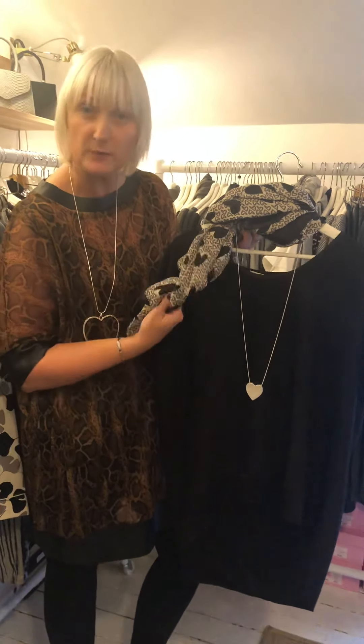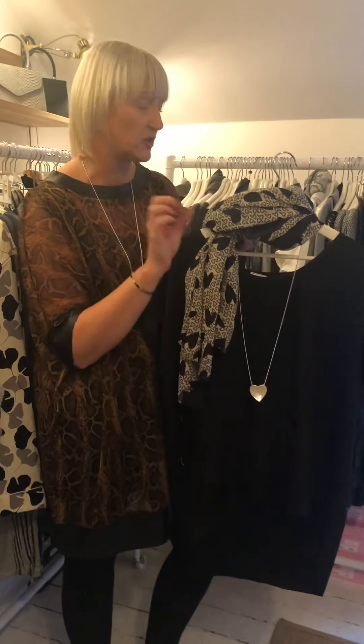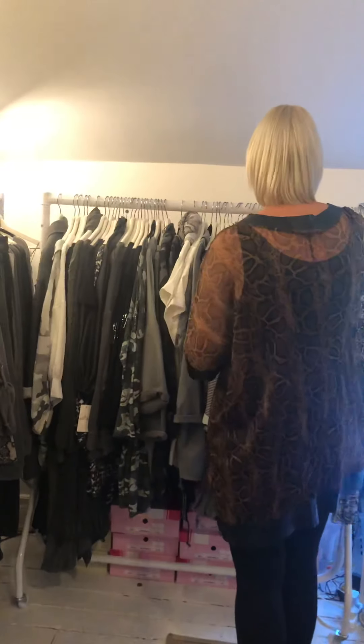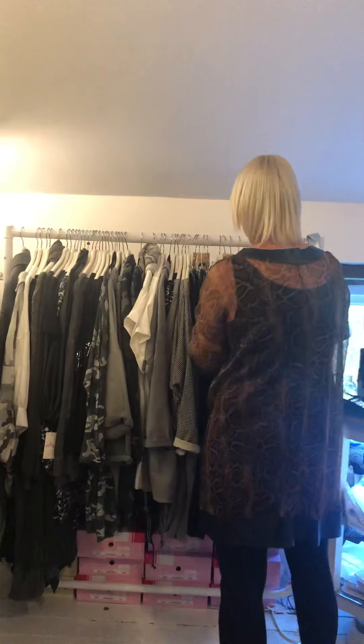We've teamed up this beautiful scarf — £8 with the heart — with a £10 heart necklace. You can see how that just transforms a very simple, classic black top which is £24. We've also restocked on the grey magic tops at £24 — just to let you know.